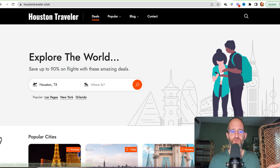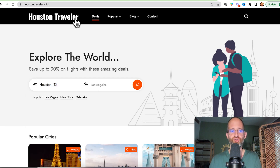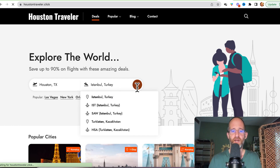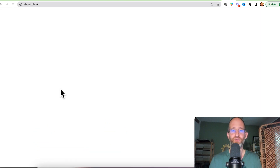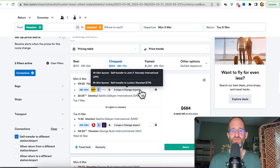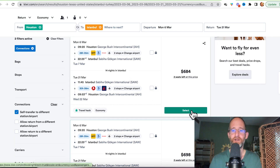So we are back, and this is an actual website. You can see it already has Houston, but you can pick from anywhere. This one is called Houston Traveler — just an example website they created. I could search for a flight to Istanbul, Turkey, and it brings up results. It says best time to fly is March 6th, 2023 — normally $1,500 but discounted to $931. There's also a $684 option here. When someone selects one of these, it asks them to sign in or continue as a guest — which is nice because if someone signs in, you can capture their email address.